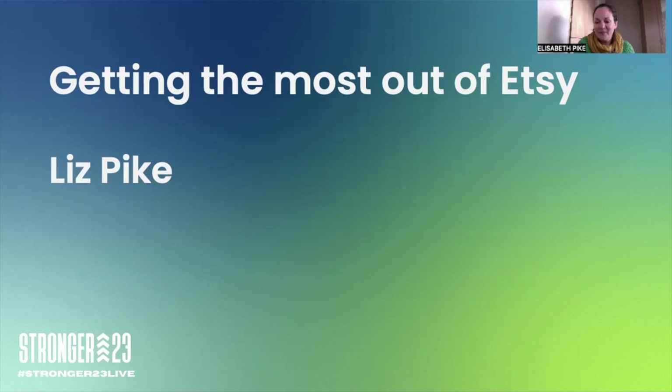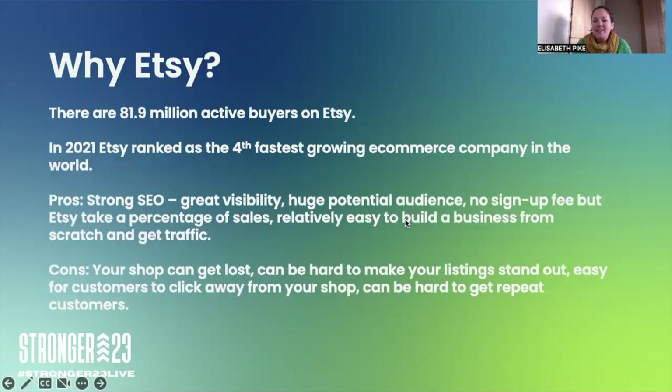Let's think about Etsy — why is it a good platform to sell on? It's huge and really fast growing. It was the fourth fastest growing e-commerce company in 2021, with 81.9 million active buyers. Because Etsy's SEO is so strong, any search your customers put in for a product you sell is likely to pop up on Google. If you type in one of my keywords, it's about the fourth listing down showing Etsy and a selection of their best sellers in that category.